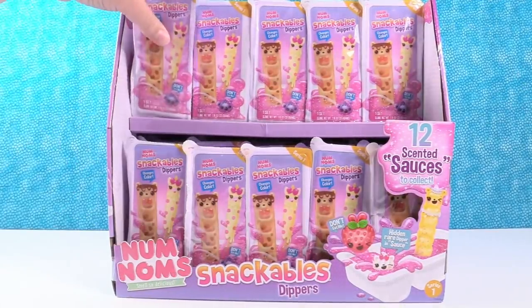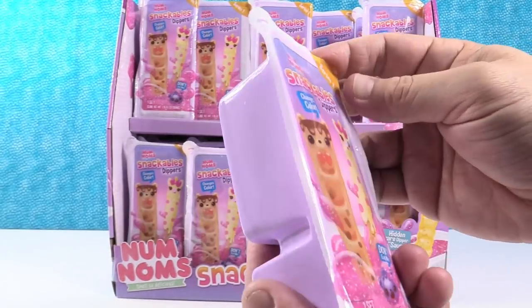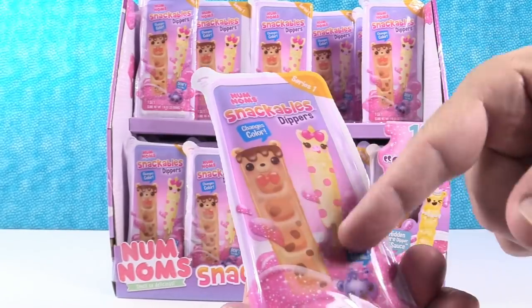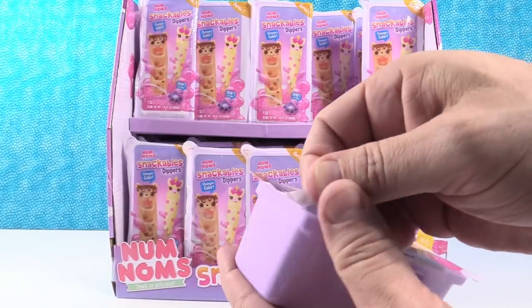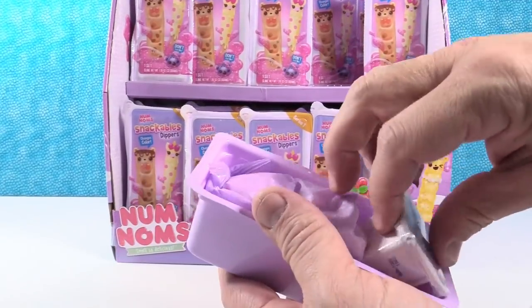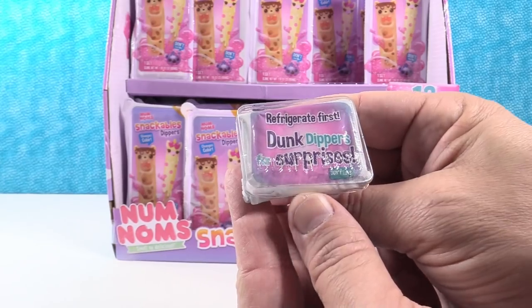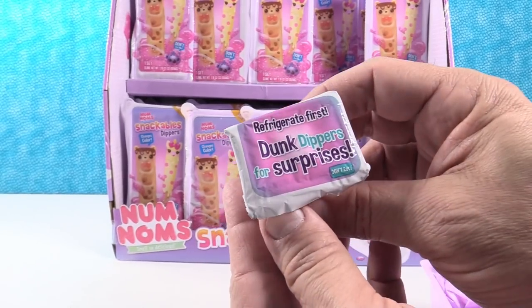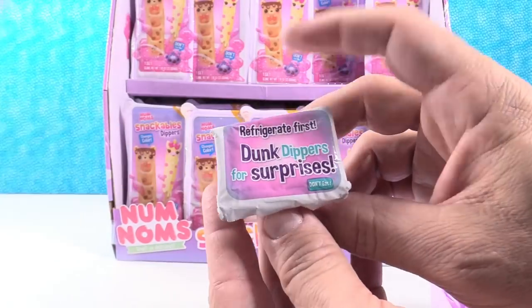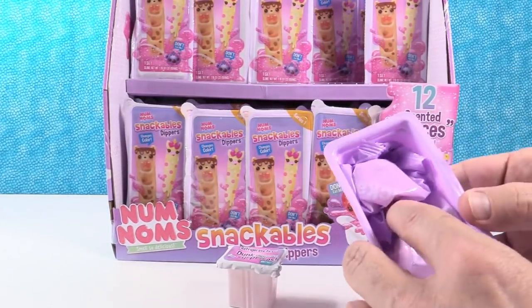I'm going to let Paul go first. Today we're going to open 10. I'm really hoping to get one of these waffle stick dippers — I don't think those come in every pack. This is going to be our Dunk Dipper surprise slime. We've pre-refrigerated 10 of these, so we are ready to go.